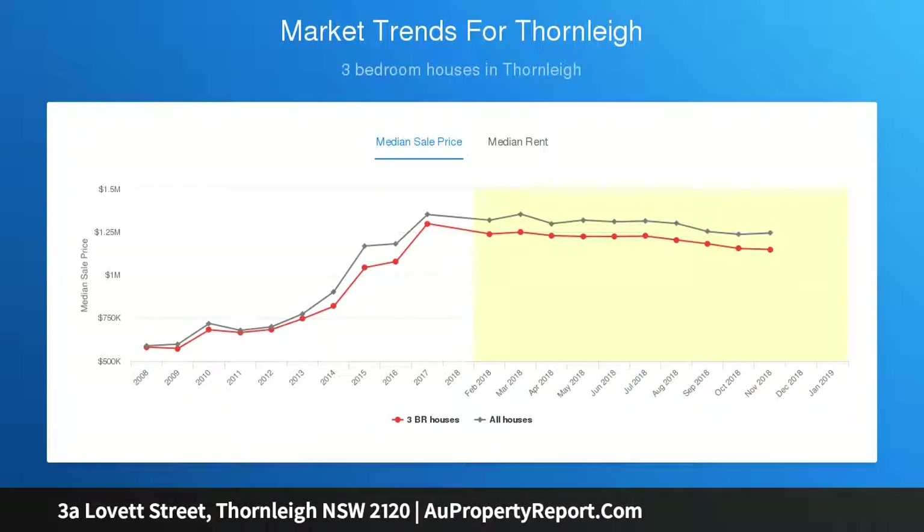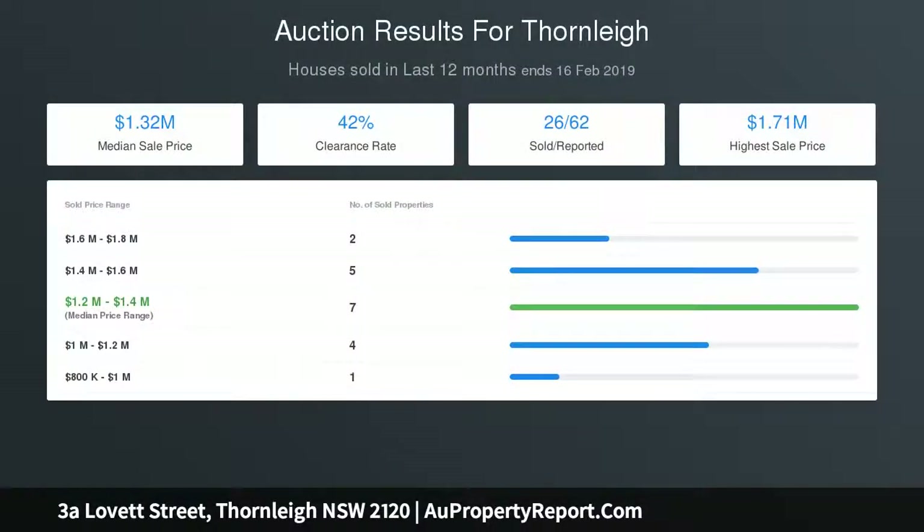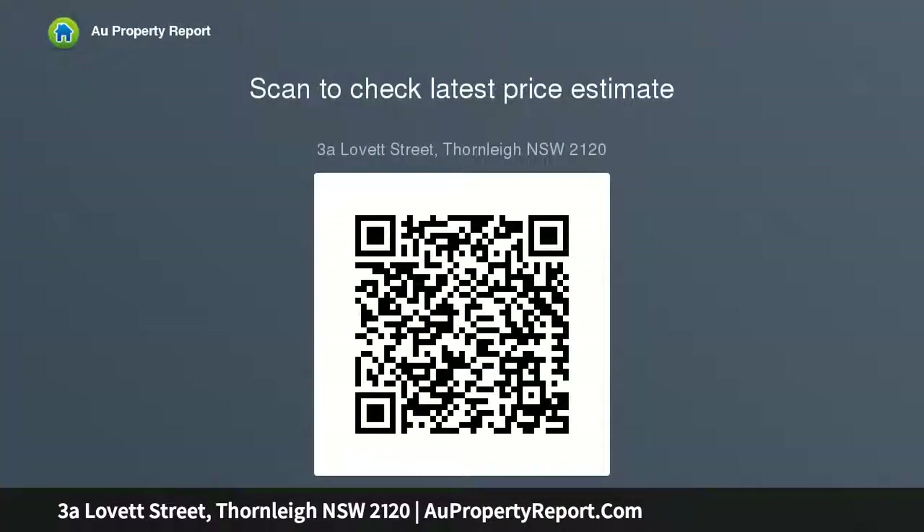Split system air conditioning in living rooms, spotted gum floorboards and new carpets in the bedrooms, new LED lights and blinds, single carport and space for 2 car accommodation with potential to build a garage, separate laundry room, plenty of storage inside and out.